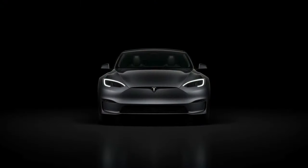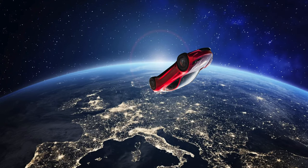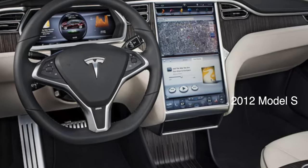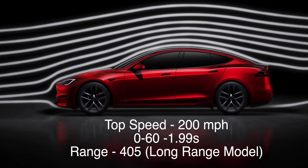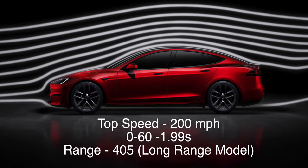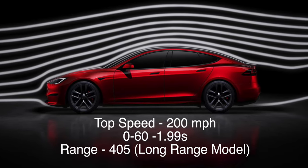Starting with the Model S, Tesla's first major car, apart from the Roadster which is a whole other video. This car came out in 2012 — yes, that long ago. But we're here to talk about the 2024 version. Tesla's Model S is one of their fastest cars, with top speeds of 200 miles per hour, acceleration of less than two seconds, and a range of up to 405 miles, making it the beast of the Tesla lineup.